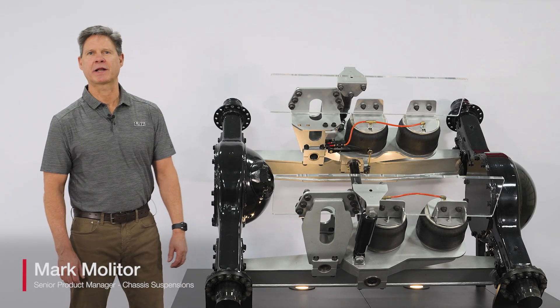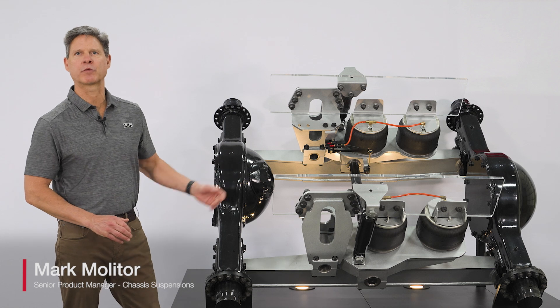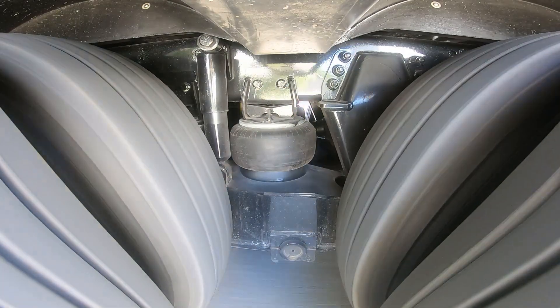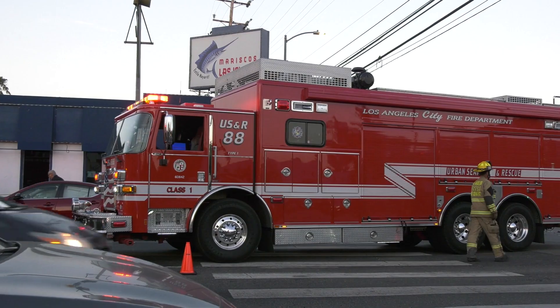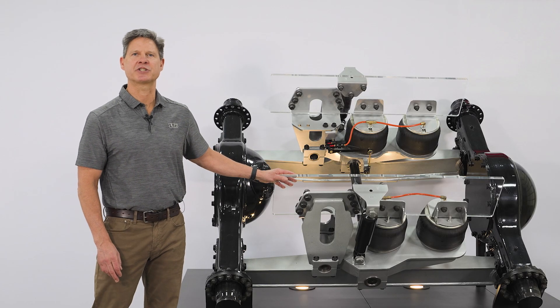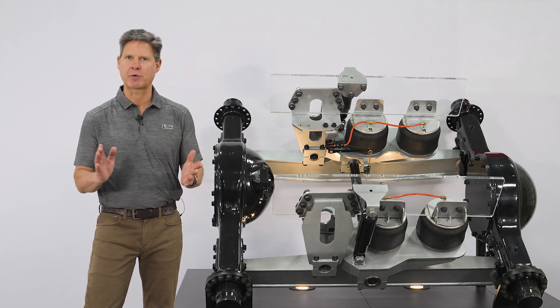Hello, I'm Mark Molitor, Senior Product Manager for Link. Today I'm here to give you an overview of our Airlink Redline Series suspension. This suspension is commonly used on large aerial fire trucks and also large rescue pumpers. I'd like to say that this suspension has the best combination of roll stability, ride quality, and traction. So let's break those down.